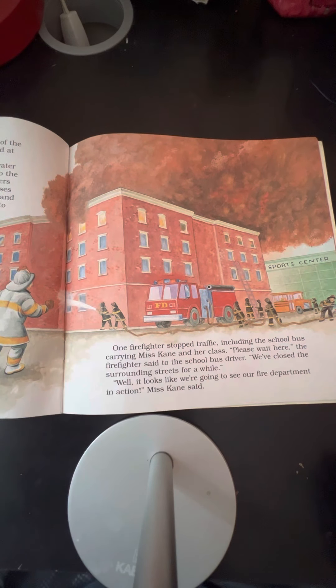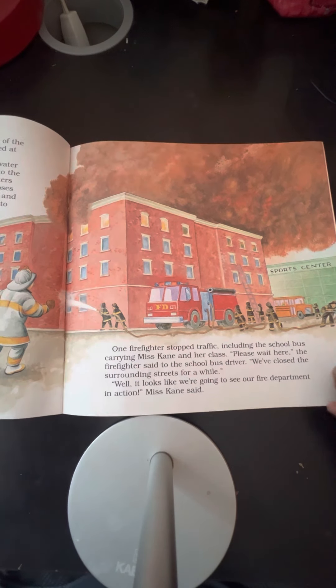One firefighter stopped traffic, including the school bus carrying Ms. Cain and her class. "Please wait here," the firefighter said to the school bus driver. "We've closed surrounding streets for a while." "Well, it looks like we're going to see our fire department in action," Ms. Cain said.